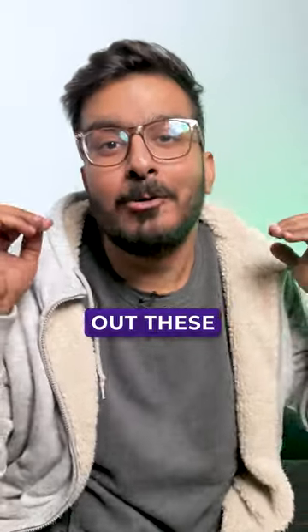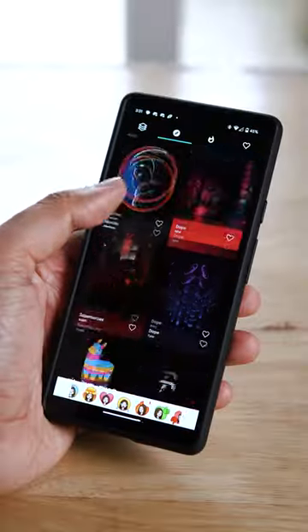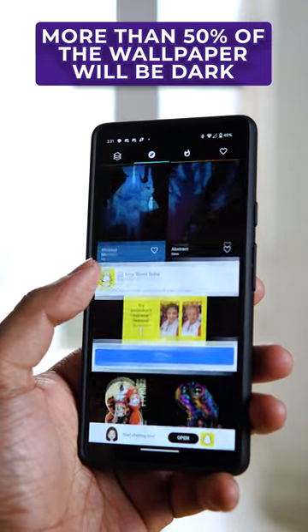Do you have an AMOLED display? Well, check out these three amazing wallpaper apps for your device. First up, we have Dark Picks. We get a huge collection of AMOLED wallpapers in 4K resolution. Additionally, the devs stick to the promise that all the wallpapers here have more than 50% black color in them.